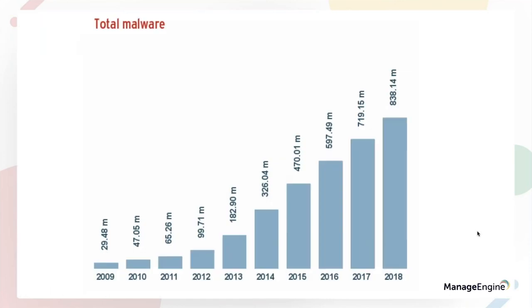Speaking about malware, here are some alarming numbers. In 2009, we had 29.48 million malwares existing, but in 2014 it was close to 326.404 million, followed by 2018, which was close to 838 million. New malwares are being identified every year and the numbers are going to increase in 2019 as well.